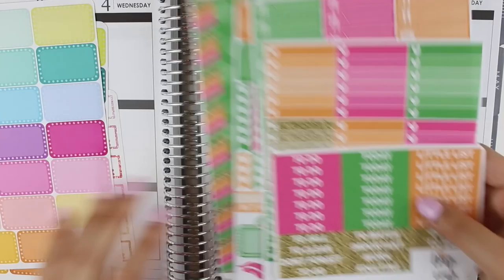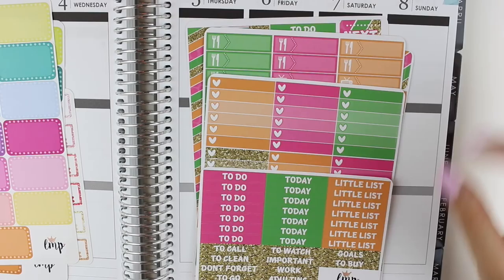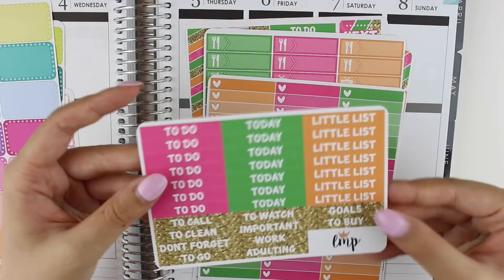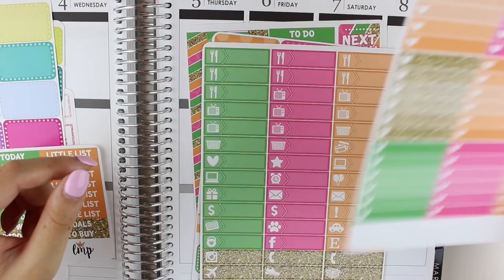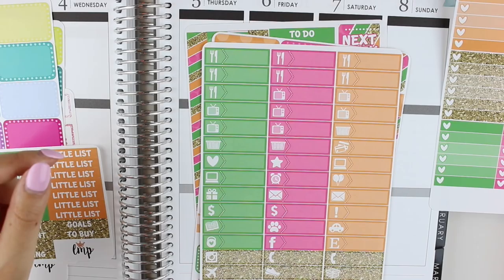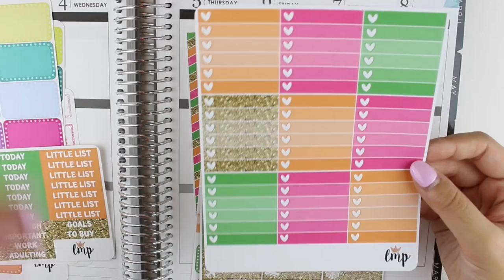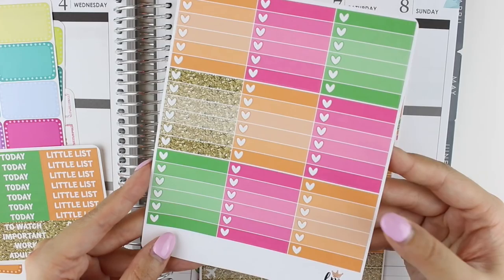The first kit that I got was her June horizontal kit. I know that I'm a vertical planner, but I just love these colors and designs — they're so summery and bright. I got it in matte in case I wanted to use them in my personal planner where the paper is more delicate. The horizontal stickers fit in the vertical Erin Condren width-wise perfectly, they're just a little bit shorter than the actual box, which is totally fine. I don't confine my planning to each box.